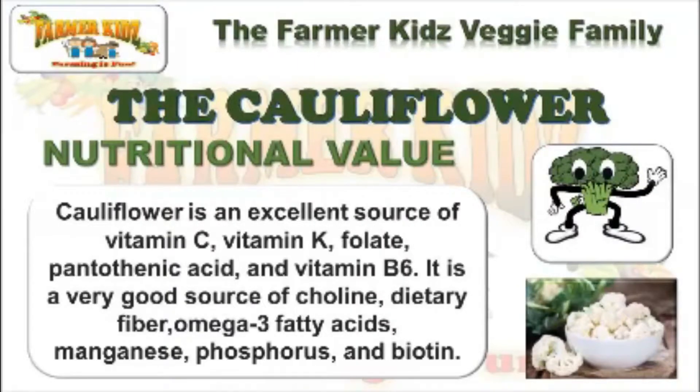Cauliflower is an excellent source of vitamin C, vitamin K, folate, pantothenic acid, and vitamin B6. It is a very good source of choline, dietary fiber, omega-3 fatty acids, manganese, phosphorus, and biotin.